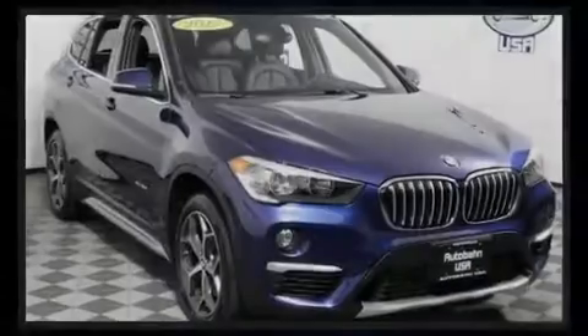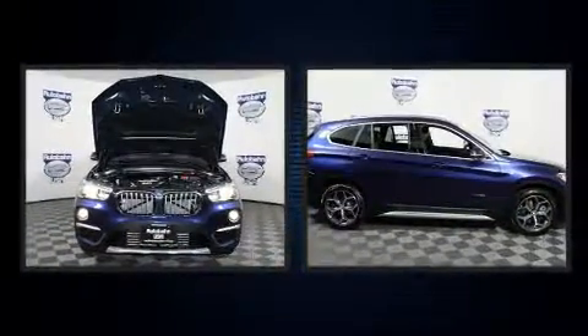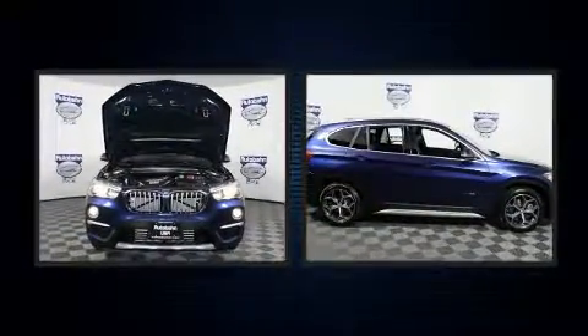Introducing the 2017 BMW X1. With fewer than 5,000 miles on the odometer, this vehicle proves competitive in its price class, based on its condition and value.